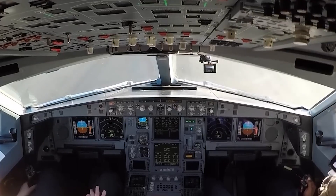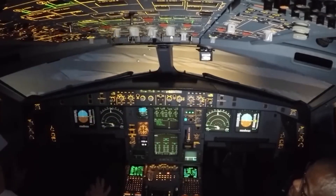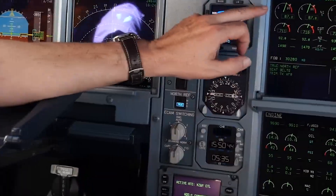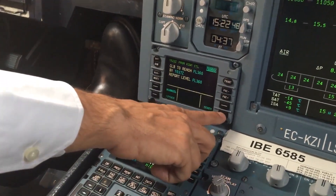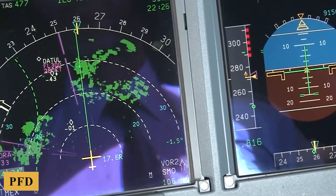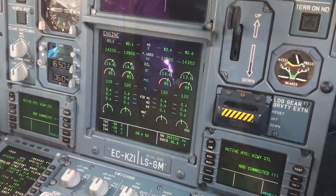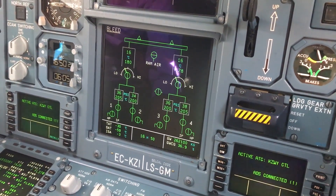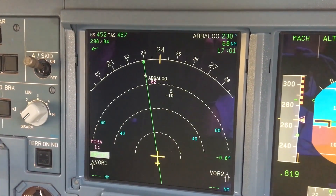Central to the flight deck's operation is the electronic flight instrument system, which displays critical flight information across six large LCD screens. This setup includes the primary flight display and navigation display for both the captain and first officer, as well as two shared engine warning displays and a systems display. The PFD integrates flight dynamics information such as altitude, speed, and attitude, while the ND provides a comprehensive view of the flight plan, weather radar, navigation aids, and traffic information — crucial for situational awareness during all phases of flight.